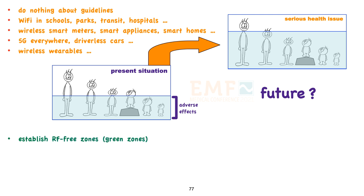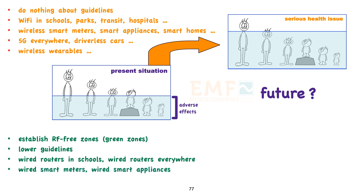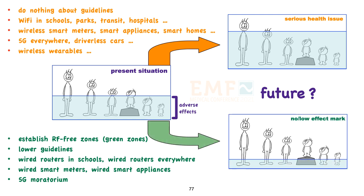Alternatively, we can establish radio frequency free zones — green zones. We can lower guidelines. We can provide wired internet access everywhere, especially in schools. We can convert to wired smart meters and wired smart appliances. We can place a moratorium on 5G. Then we can reduce exposure to tolerable and possibly no-effect levels. Remember: if it doesn't move, it doesn't need to be wireless.